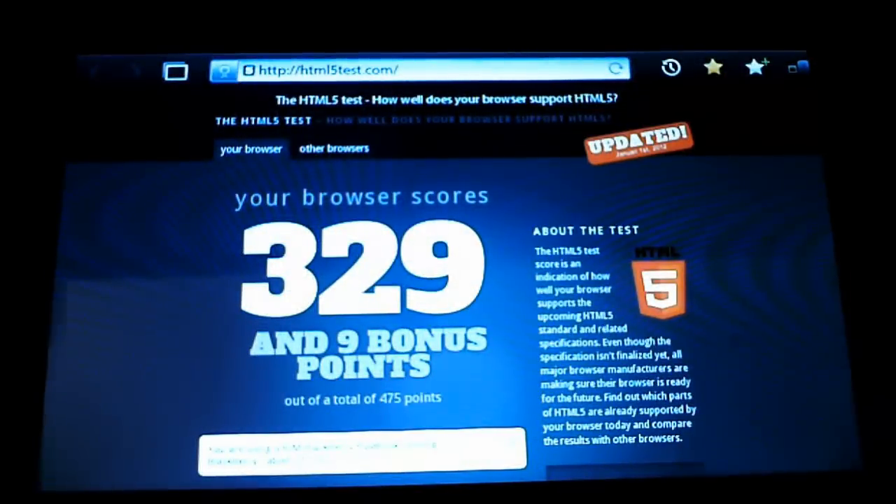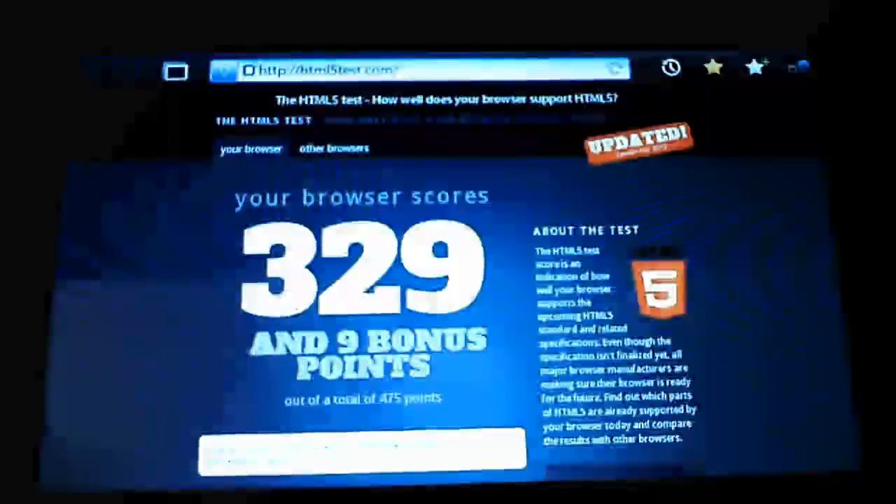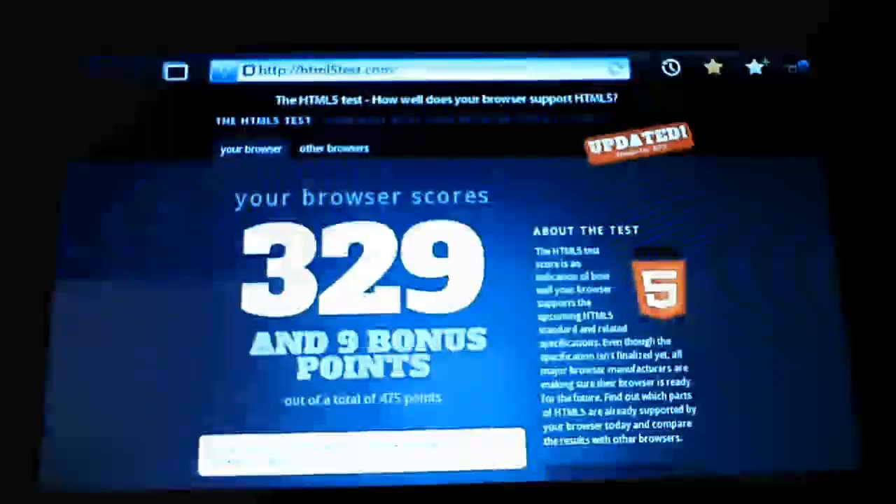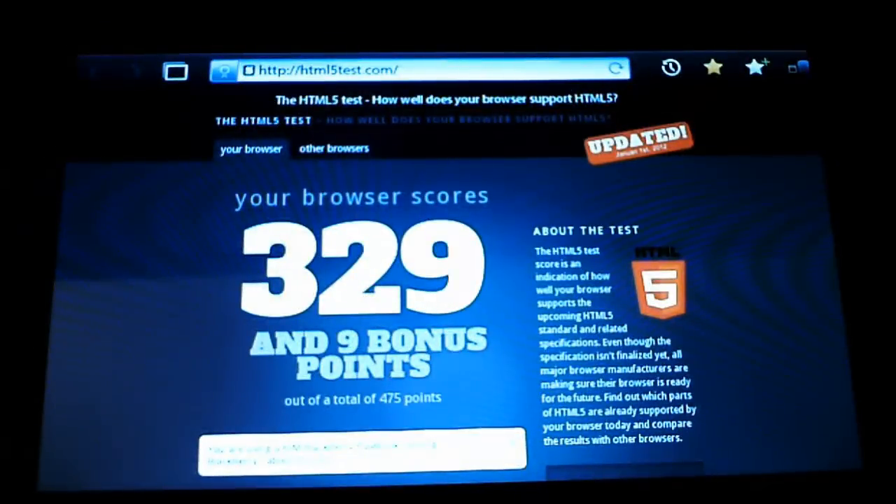Go ahead and test it out yourself at html5test.com. Let us know if you think it's fair and if that website accurately tests everything. Since HTML5 is quickly becoming the new platform for apps and the web, BlackBerry is right on point with it. Thanks guys for watching and have a great one.